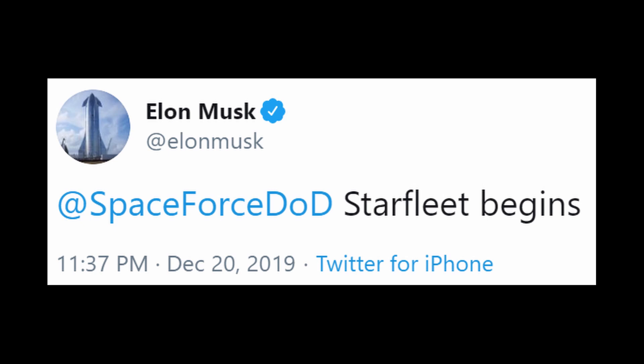Full disclosure: I've been a proponent for Space Force since its inception in early 2018. But you know who else is? The SpaceX man himself. Someone tell Darth Elon to chill out.